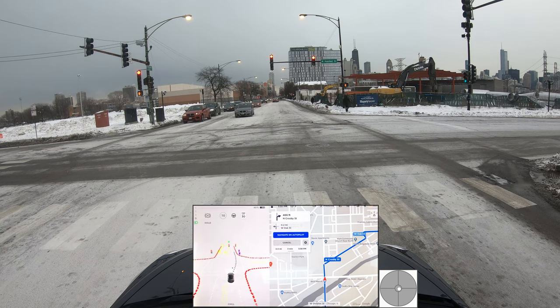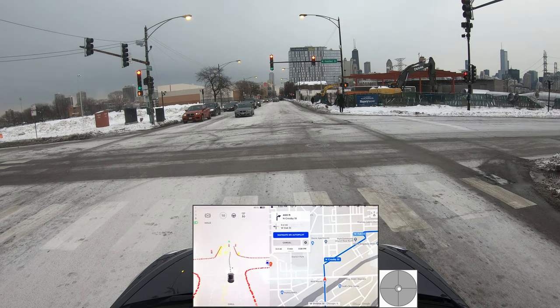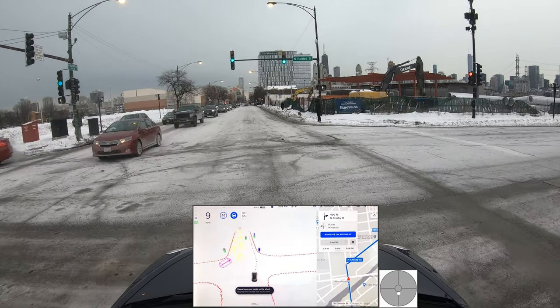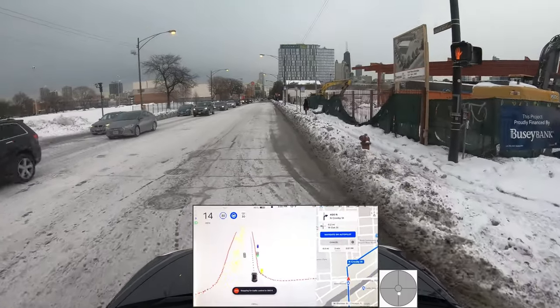I can already tell the projection is hesitant — it's going right and left, not sure which lane to pick. Both are fine since we're going to make a right turn at the stop sign over there, but we should probably be on the right lane. Okay, it's moving to the right lane — that's good. I'll set the speed back to 30.